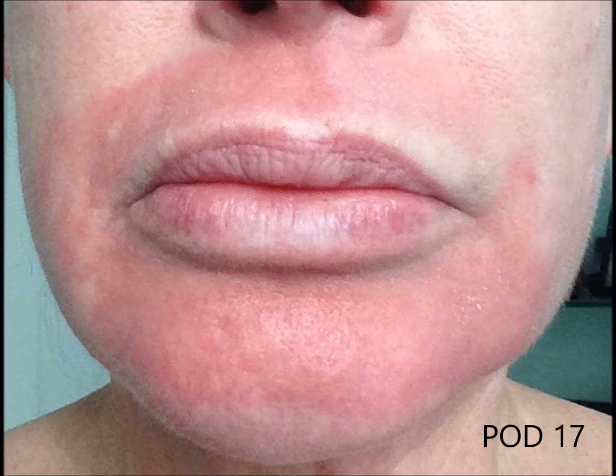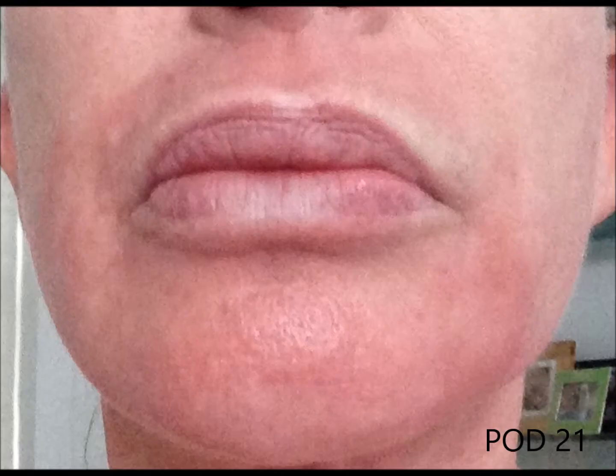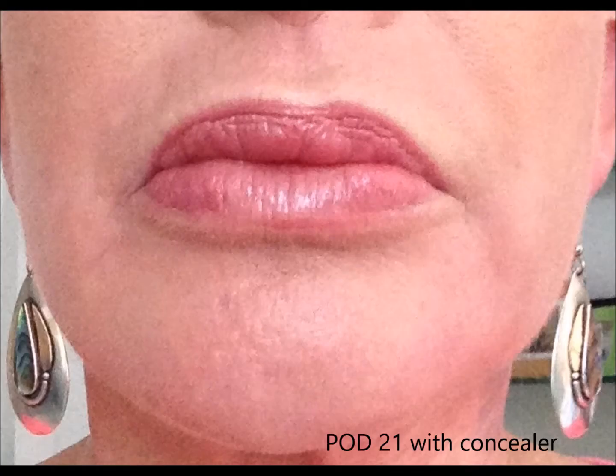We alternate between using something like Aquaphor or Elta with some gentle washes. We're at three weeks now and you can see the texture of the skin has improved tremendously. Here's three weeks with the concealer — she looks great.